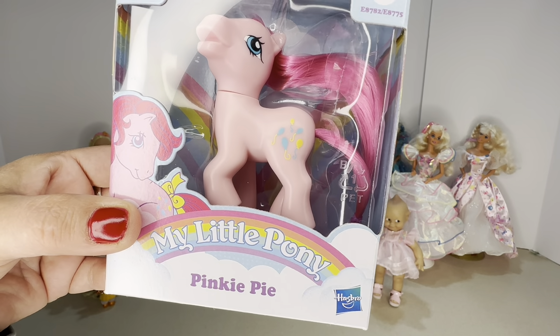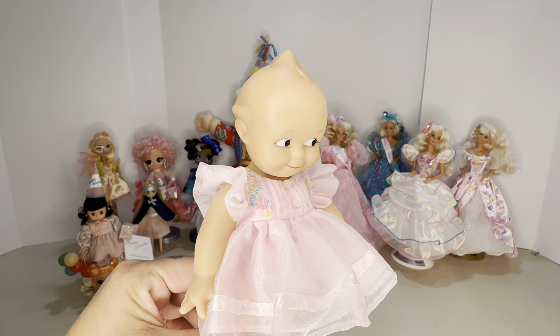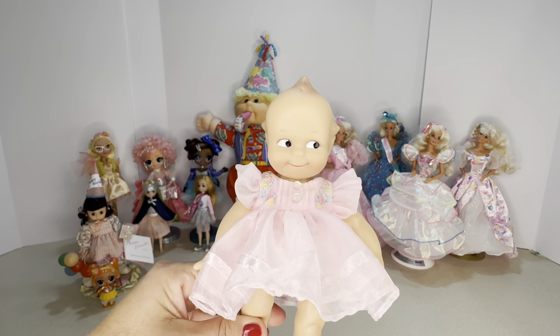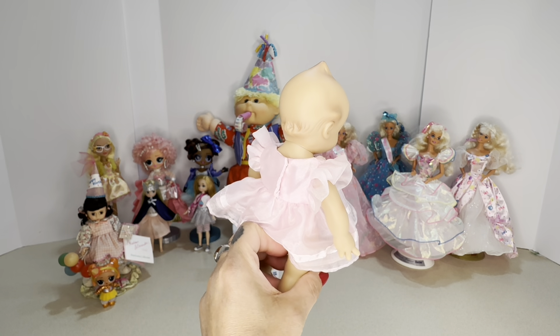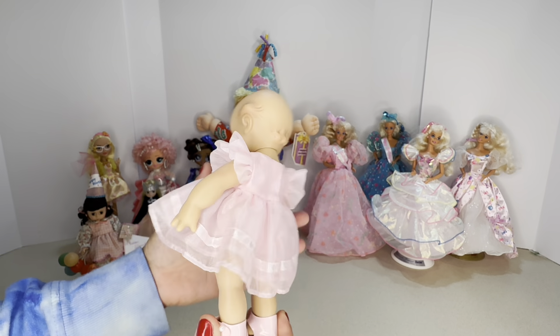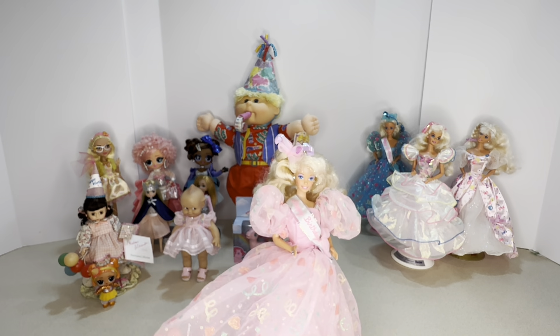Next is my Kewpie Cute Pie doll — my little happy birthday girl. She is so sweet. This one is by F&B. A few different companies have had the license to make these, but this one is the F&B version. So cute. Okay, now for the Barbies, because you can't do this video without Barbies.